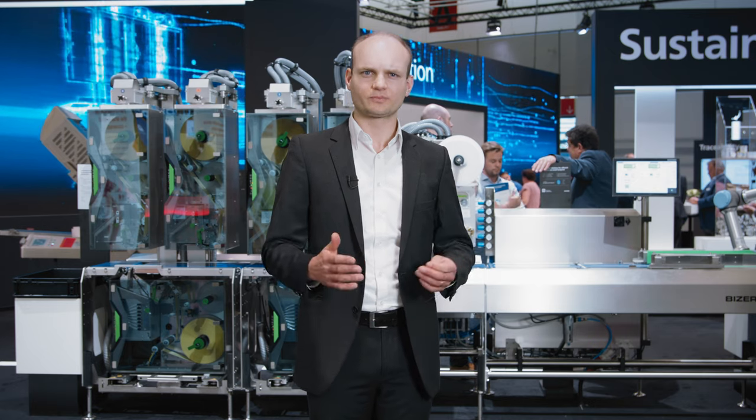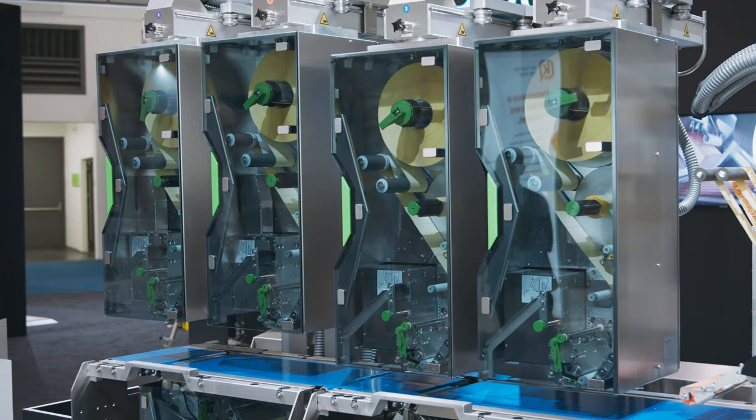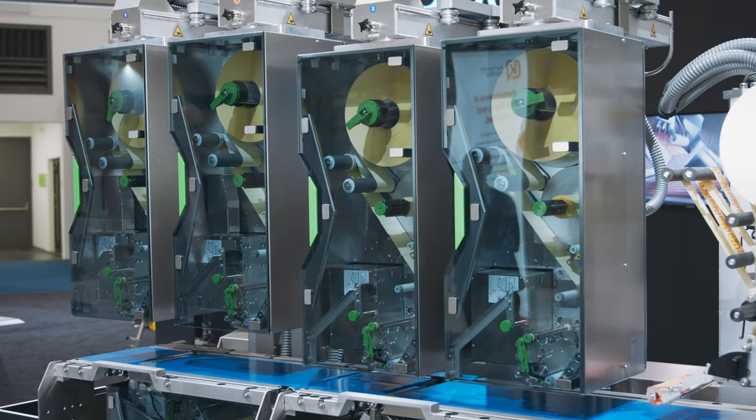The new GLMI is our new weight price labeling system that, thanks to its modular design, has a variable system length that exactly fits your needs. Independent of its transport direction, access to the labelers is always possible directly from the front.